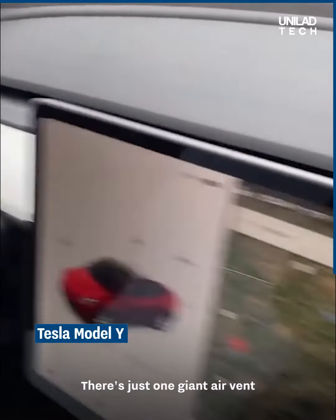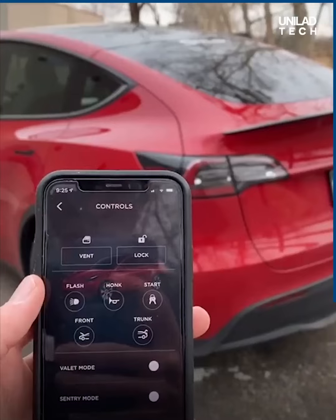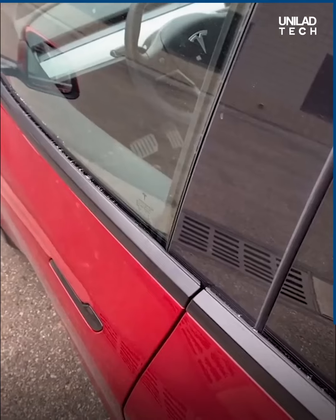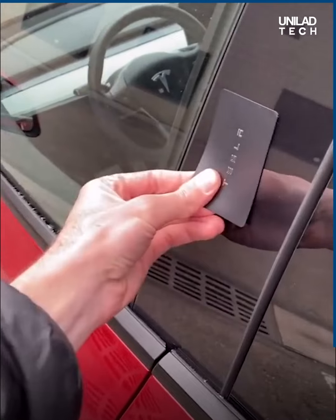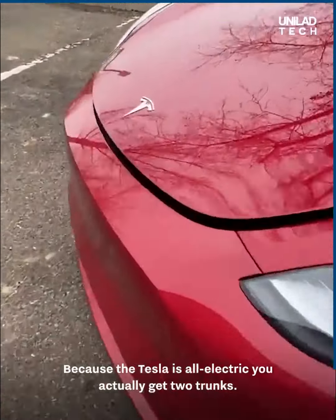This is the Tesla Model Y. There is just one giant air vent and you control it by pinching and dragging on the screen. Your phone is the key and you use it to control everything, but if you lose your phone, they give you a backup key that looks like a credit card.